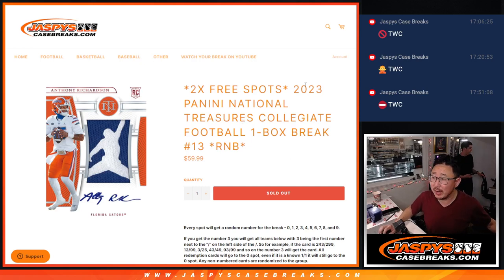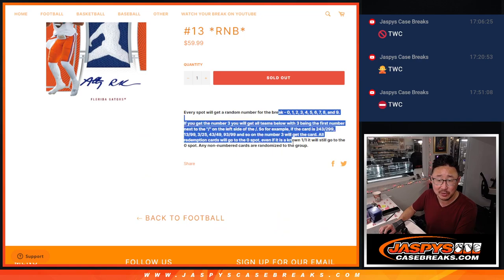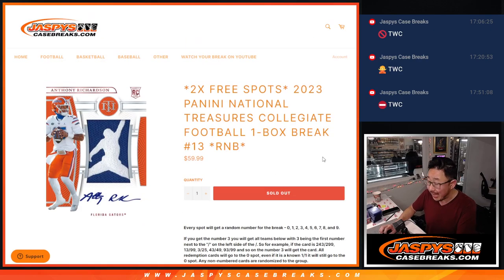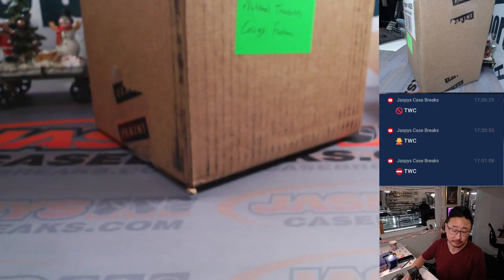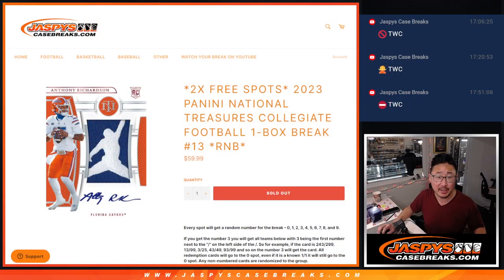What up everybody, Joe for jazzpyscasebreaks.com coming at you with a box of 2023 Panini National Treasures Collegiate Football. It's a one-box break — the whole box is going to be random number block style, most of you are familiar with that. And it's from a fresh case.